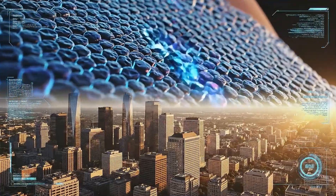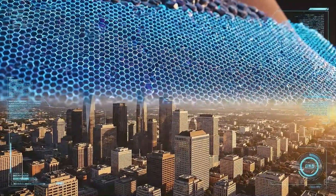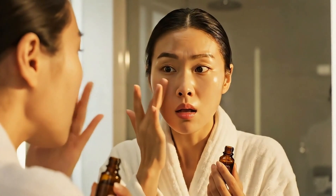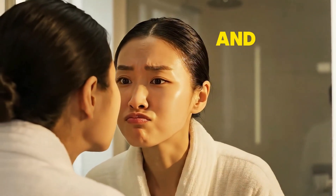During the day, your skin focuses all its energy on defending against UV rays, pollution, and oxidation. So if you're applying repair ingredients in the morning, you're fighting against your skin's natural rhythm. Let's break down exactly what to apply and when.